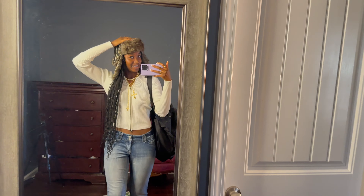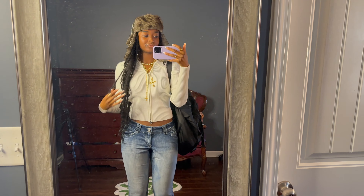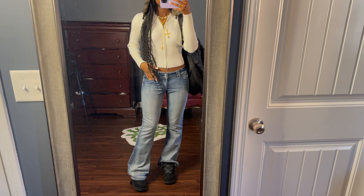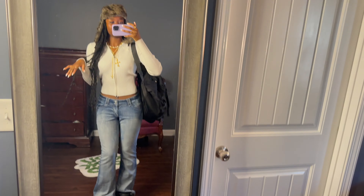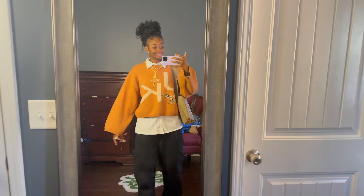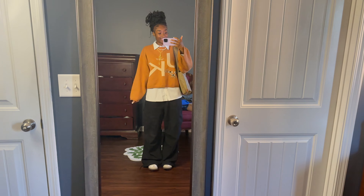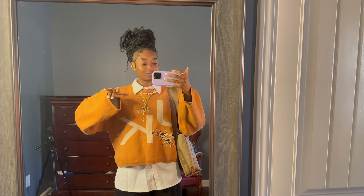Outfit today is a little different — I'm wearing flare jeans. The hat I got from Team, jewelry from En Route, top from Addicted, pants were thrifted, shoes are my Ugg longs, and the bag is from Alfred Eden.